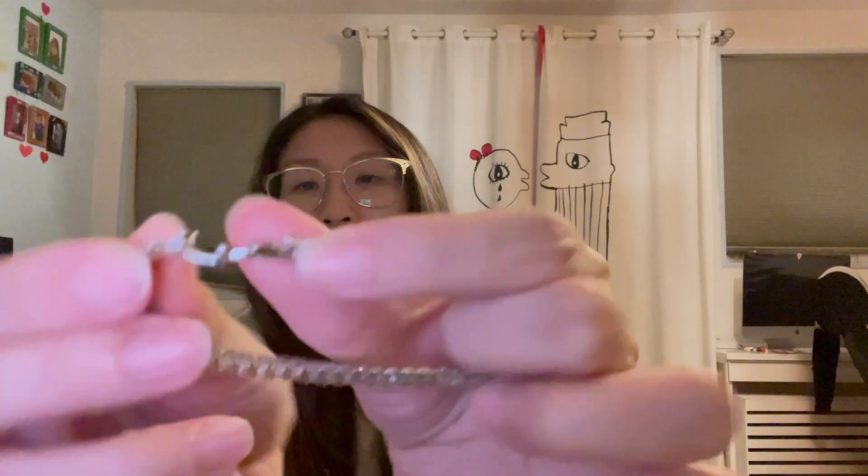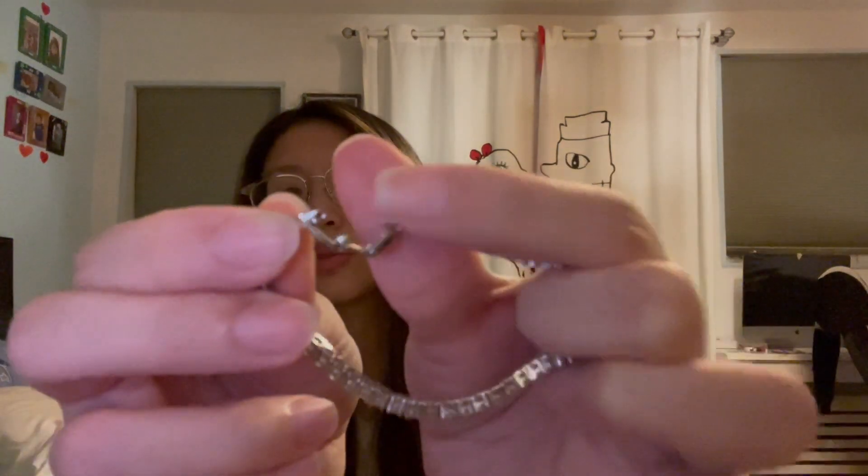It's very easy to open — see that, you just unhook it like that. All right, let me put it on.